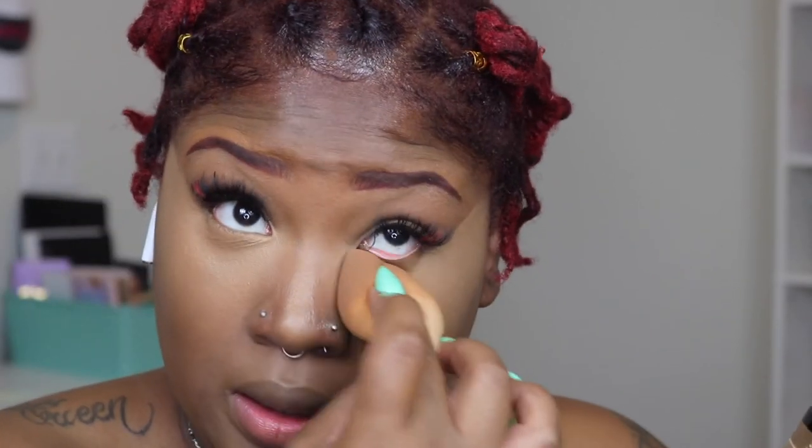I'm gonna set with my Born This Way powder. At first I hated this powder — I don't know what it was, I think it was because I preferred a brighter, more translucent powder. But this powder has grown on me tremendously and I like how it makes my skin look, so I'm going to be using it today.